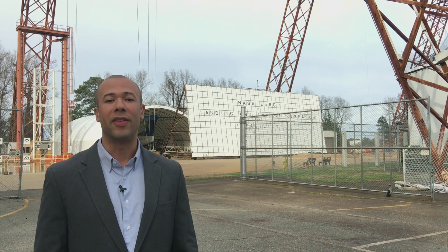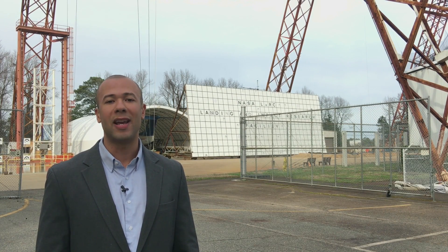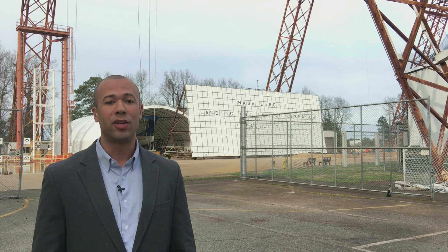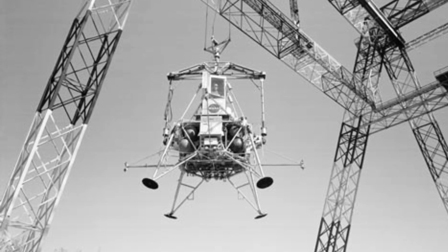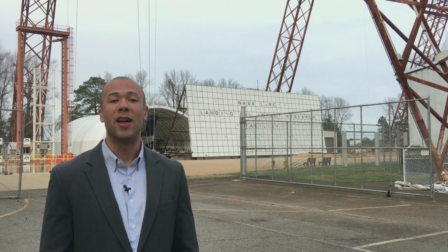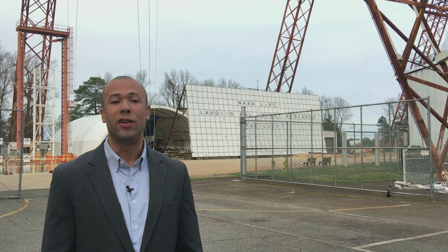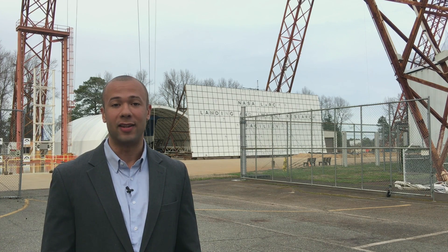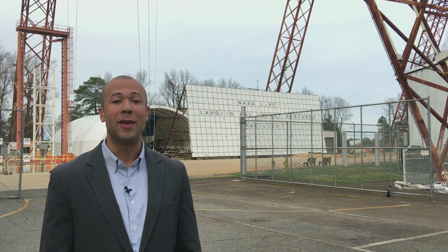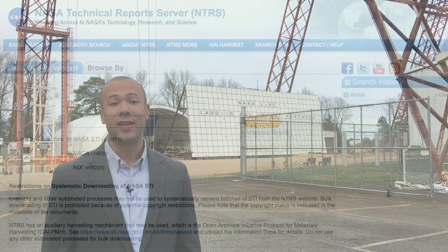NASA researchers here at the gantry were able to produce a simulated lunar gravity field so that astronauts in training would be better prepared for the lunar missions. To learn how this was achieved, you can find a report about the facility titled Operational Features of the Langley Lunar Landing Research Facility, which is available for download from the NASA Technical Reports Server, or NTRS.